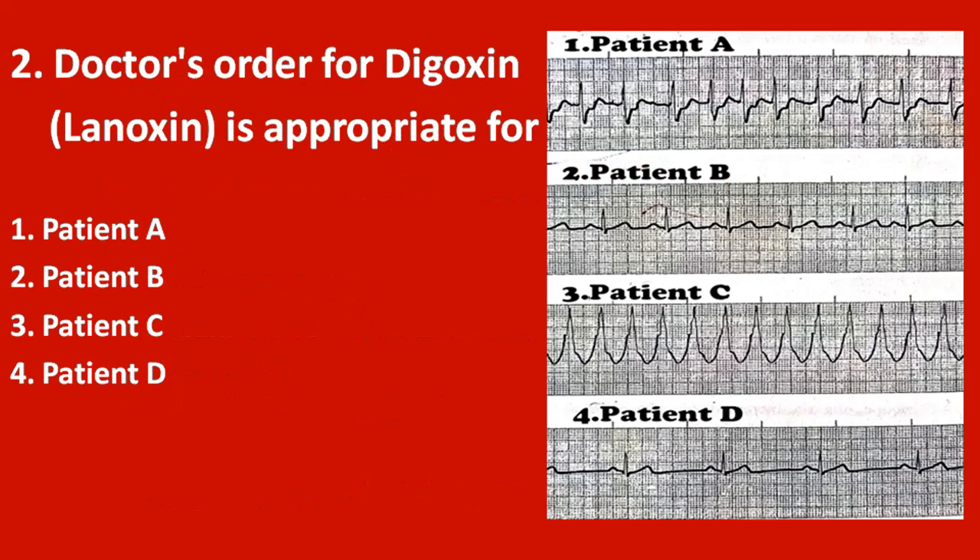Question number 2: a doctor's order for digoxin (Lanoxin) is appropriate for which patient? You can see the ECG of our patients — from this ECG, which patient needs digoxin? The correct answer is patient A. That patient's ECG shows atrial fibrillation, and digoxin is used to treat atrial fibrillation.